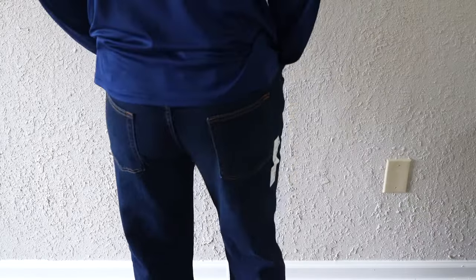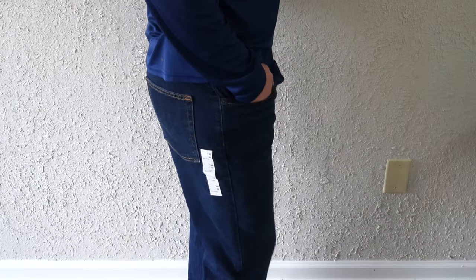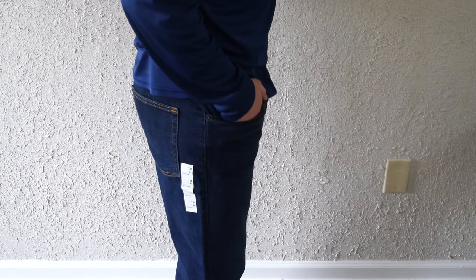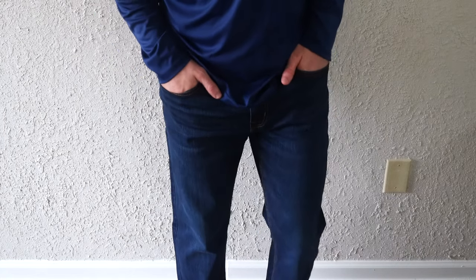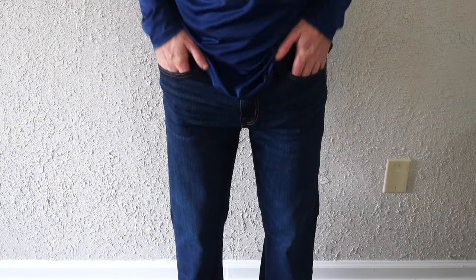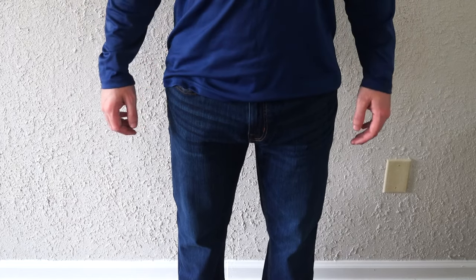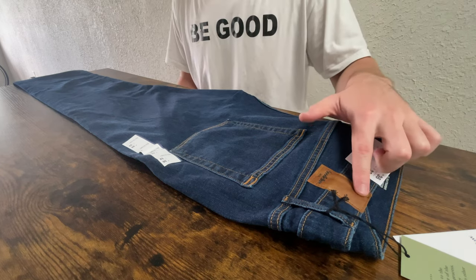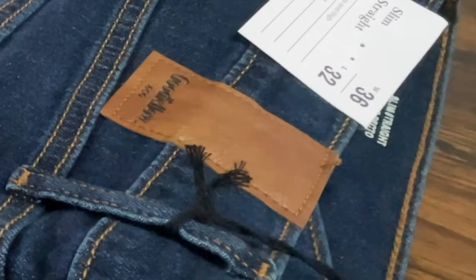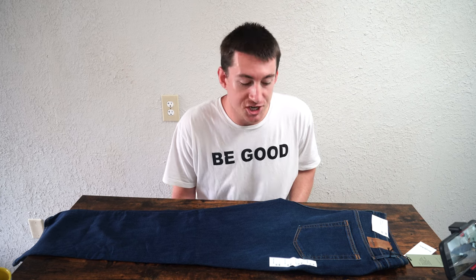They have a cotton fabric mixture, so they're soft and stretchy. They don't feel coarse like typical denim — the cotton mix gives them not only their stretchiness but also their softness. There are a couple of quality control issues: a couple of little threads sticking out on the Goodfellow & Co. patch up by the waist. But other than that, a perfect pair of jeans.